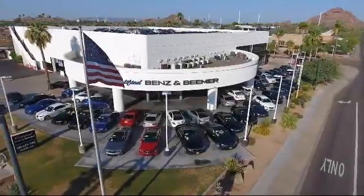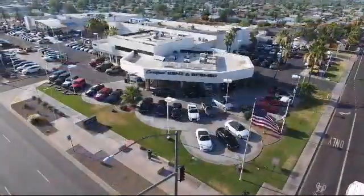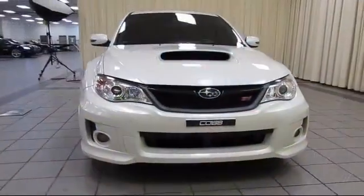Welcome to Certified Benz and Beamer, and here's a look at one of our quality vehicles from our massive selection of premium cars.